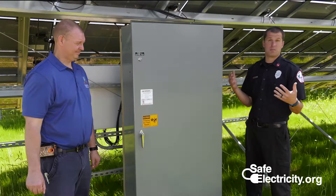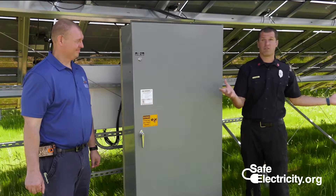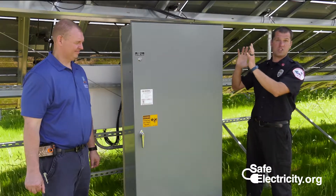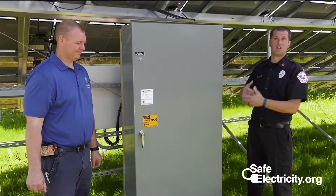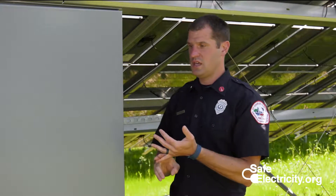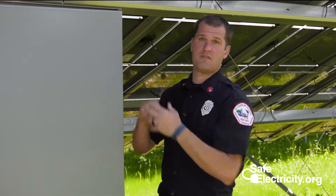One thing that is a bigger problem with residential systems — unlike here where we just have grass as the exposure — is that residential systems are usually on the roof on top of a structure. So if you have similar problems with arcing and sparking on the roof, the whole structure would be your exposure at that point. As we discussed, killing the AC power is going to be your first step. After that, you can put out the fire as normal. Just remember that the panels will still have DC present.